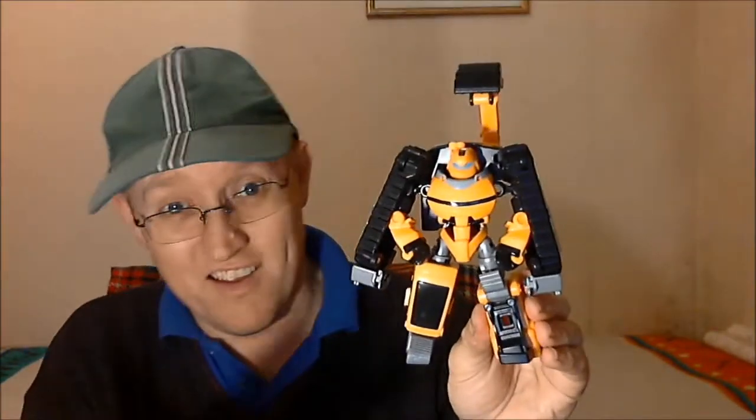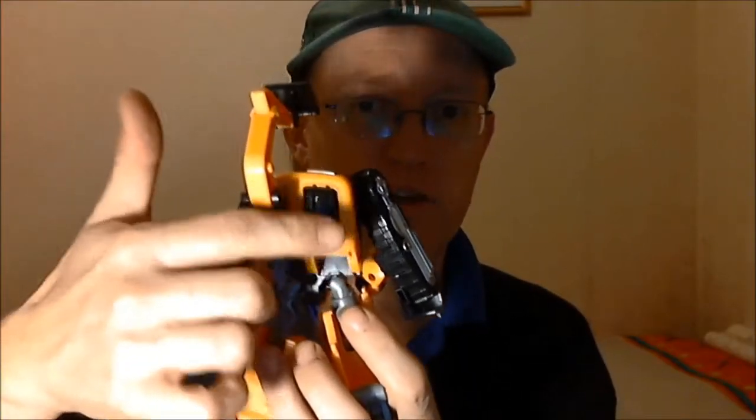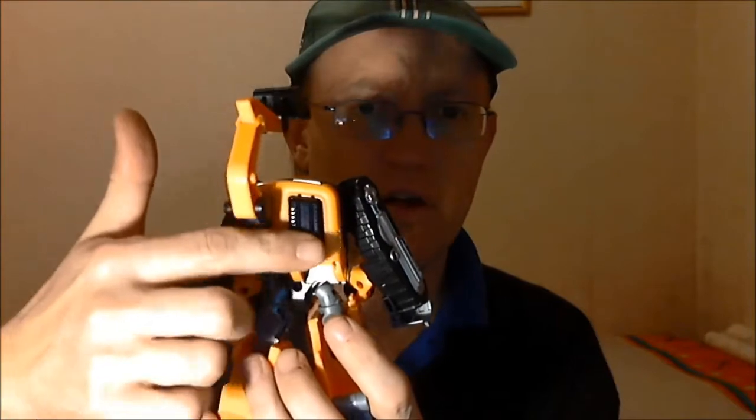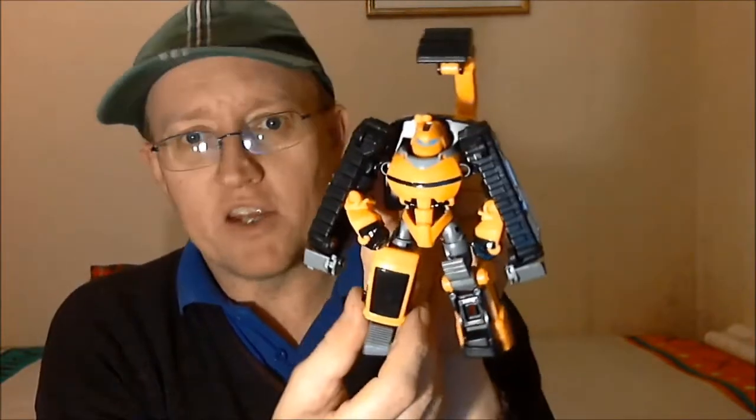He's cute as a button — absolutely fantastic. I haven't got the big one yet, I'm planning on getting it next year. But as far as I can tell, aesthetically this thing is identical to the bigger brother. The only major difference is that on the back he hasn't got that flap where the mind car pops in.